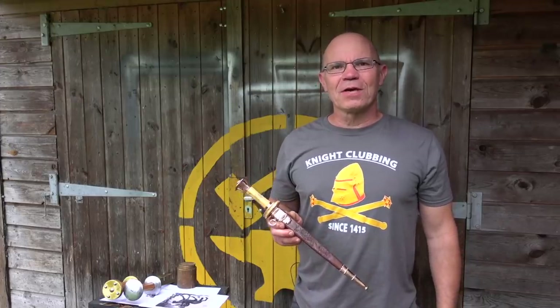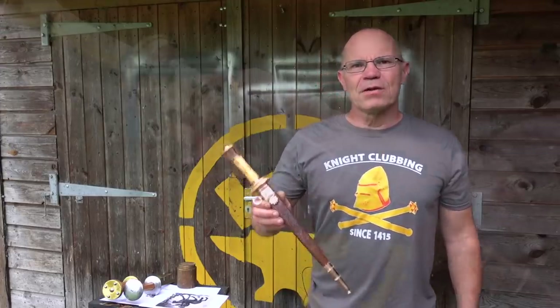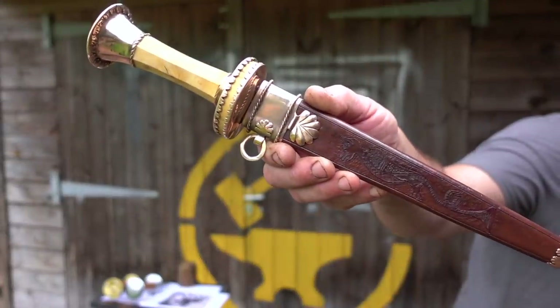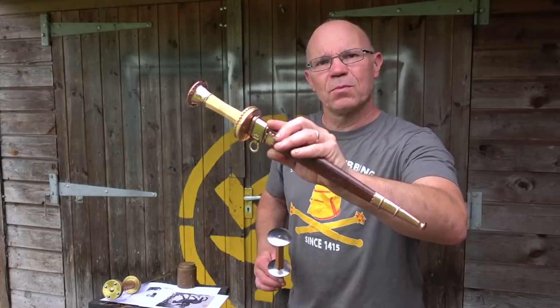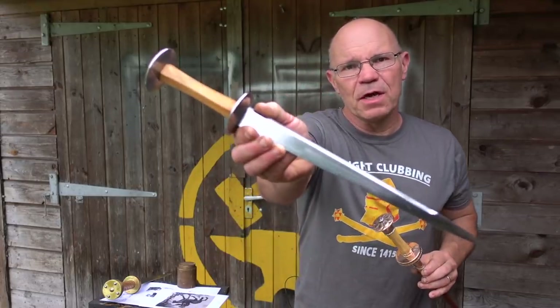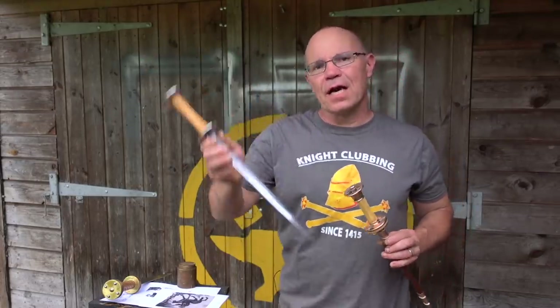Hi, it's Todd of Todd's Workshop and Todd Cutler. Today we're going to talk about this dagger that Geoffrey Chaucer could have owned. This is a custom dagger made for the Todd's Workshop brand, and this is a production dagger made for the Todd Cutler brand.